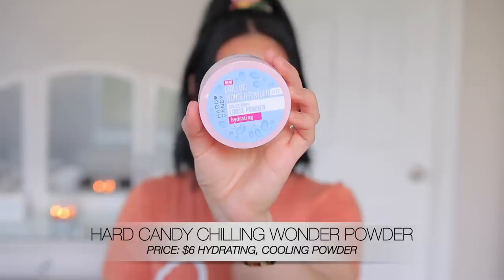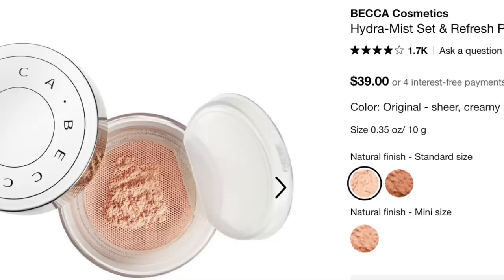This next powder is really interesting. I tested this out a few weeks back and it has become a new favorite. This is the Hard Candy Chilling Wonder Powder — it's a hydrating loose setting powder. If you guys are familiar with the Becca Hydro Mist Loose Setting Powder, this is honestly the same exact thing but better and more affordable. It's like $6, which is crazy.